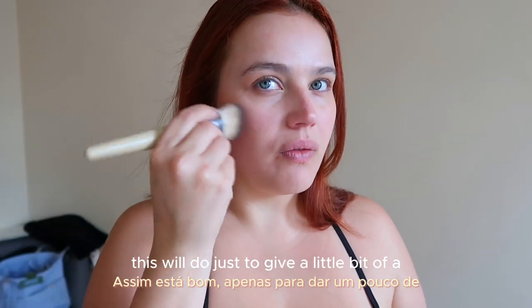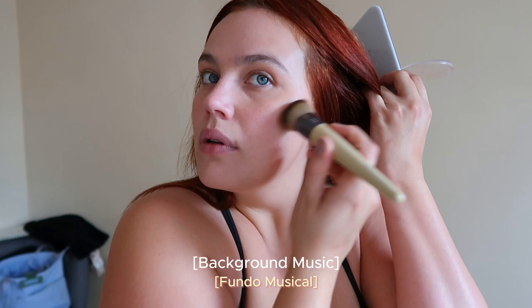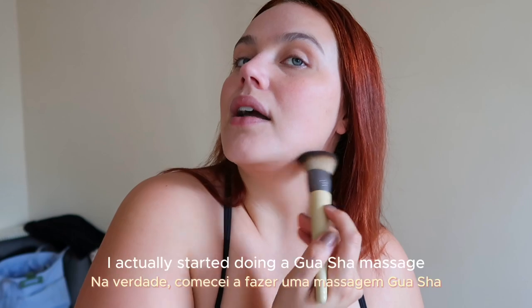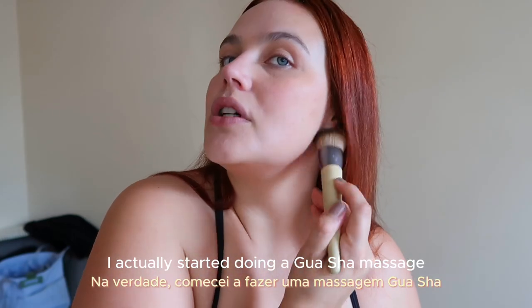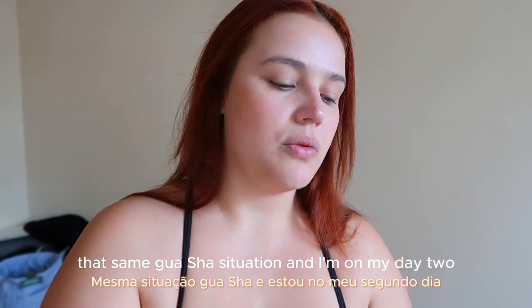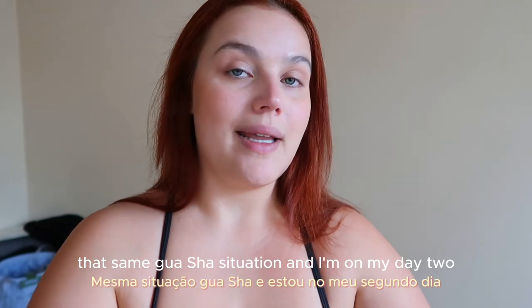What this will do is give a little bit of definition. What we love doing is jawlines. I actually started doing a gua sha massage, like more with your hands but same gua sha situation, and I'm on day two.